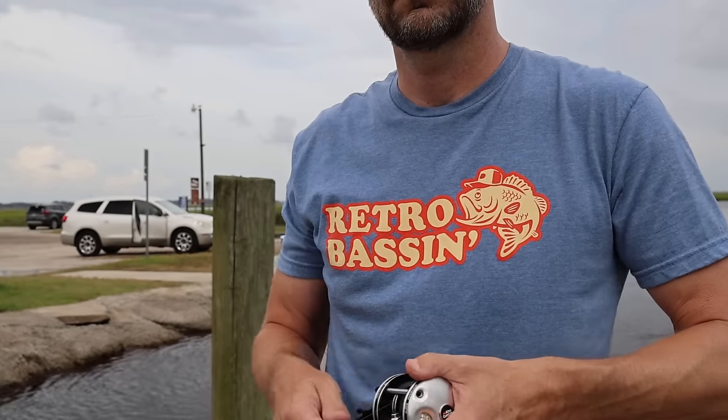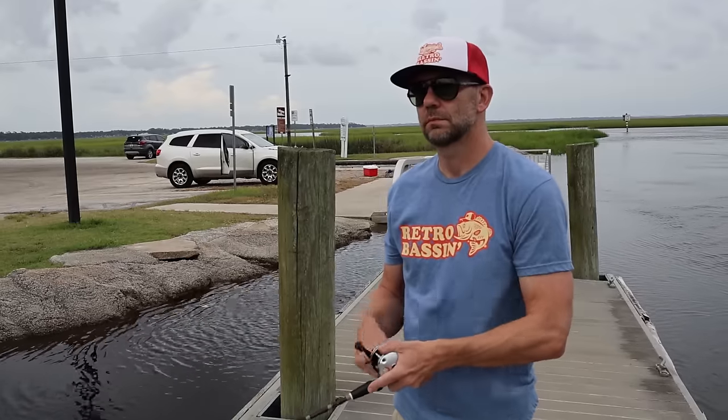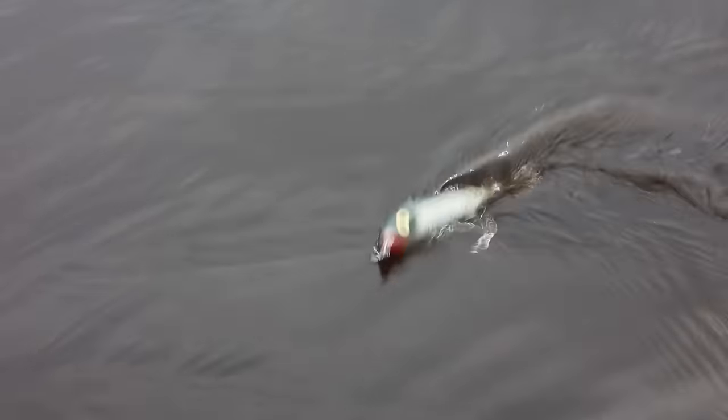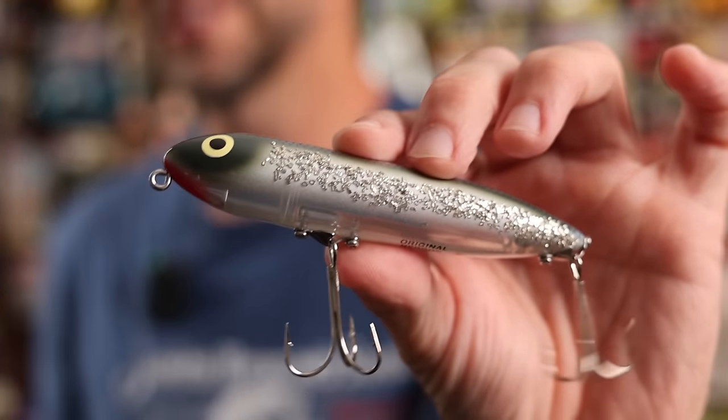But put this particular lure in the water, tied to a baitcaster in the hands of a skilled angler, and everything changes. The lure comes alive. It bobs, it weaves, it dances. You realize you have mistaken simplicity for precision. It doesn't need bells or whistles because it is the bells and whistles.